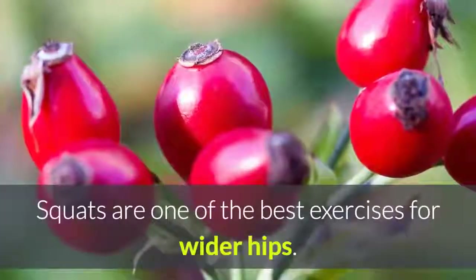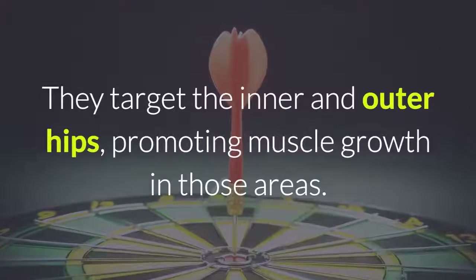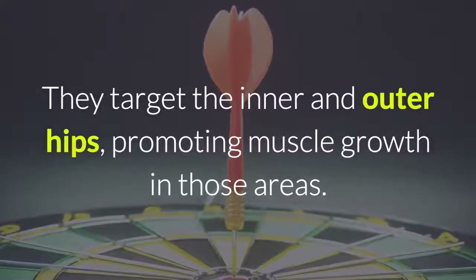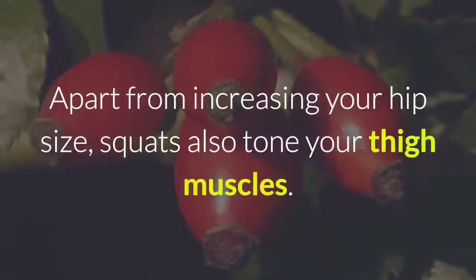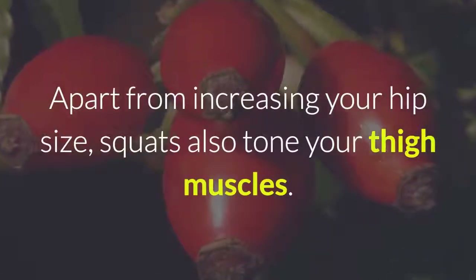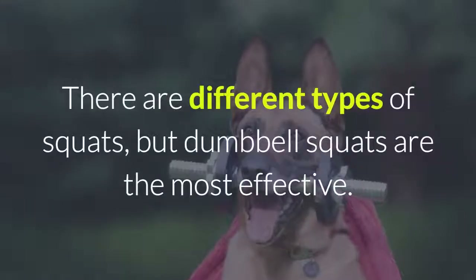2. Dumbbell Squats. Squats are one of the best exercises for wider hips. They target the inner and outer hips, promoting muscle growth in those areas. Apart from increasing your hip size, squats also tone your thigh muscles. There are different types of squats, but dumbbell squats are the most effective.